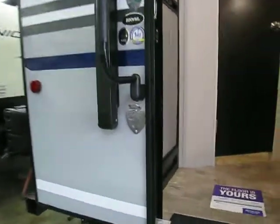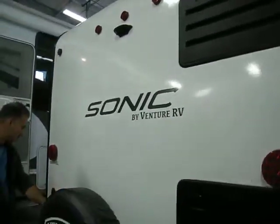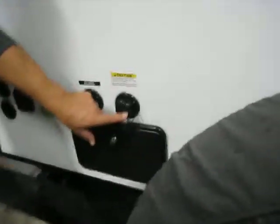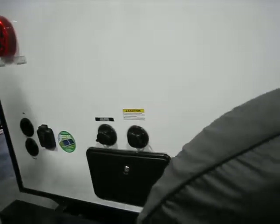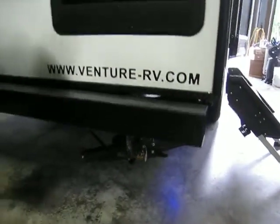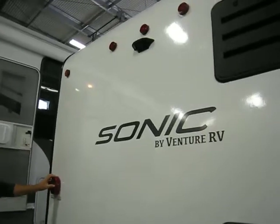Around the back we have our spare tire. Backup camera ready, right in this corner. Outside shower with hot and cold. City water connection. Black tank flush. Cable and satellite ready. And solar panel ready. At the corner on the bottom we have our quick connect for gas, so if you have extra appliances like a barbecue you can connect directly to the trailer. All marker lights as well as tail lights are LED.